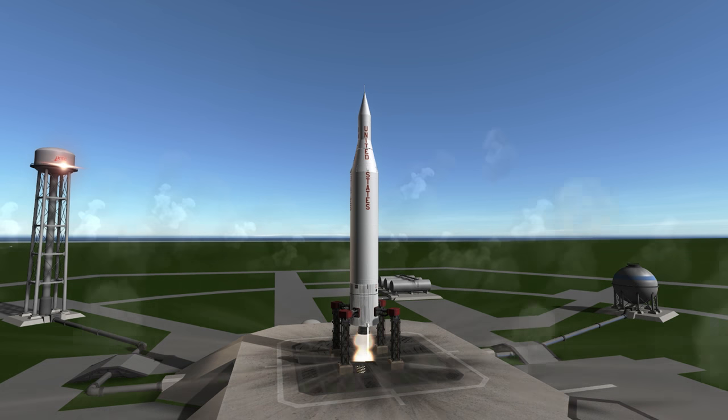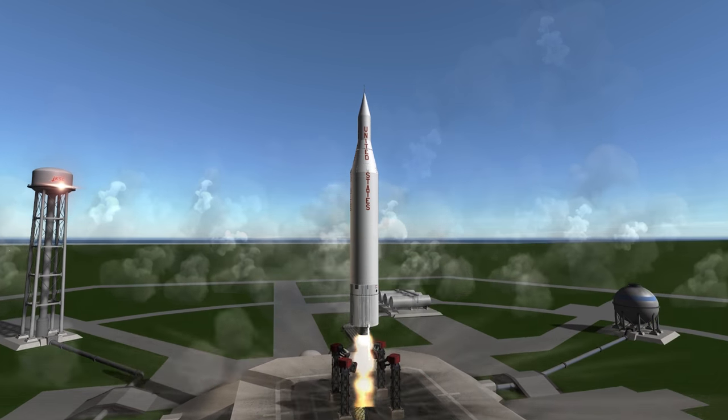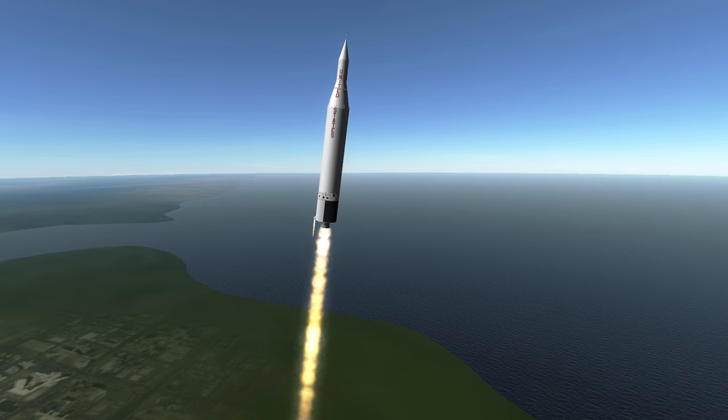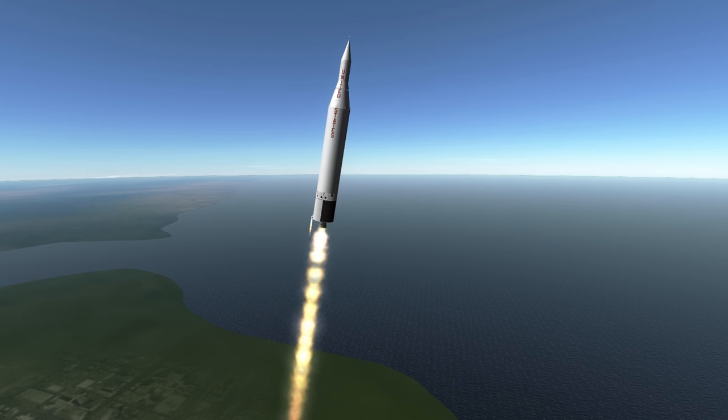The first stage of the Juno-2 was a Jupiter missile, not to be confused with the Jupiter-C, which is a Redstone variant meant as a research rocket. The Juno-2 did not use an engine derived from the A-4, but rather a Rocketdyne S-3D, which was a kerosene and oxygen burning engine that would serve as the predecessor for the H-1 engine used in the Thor and Delta rockets.